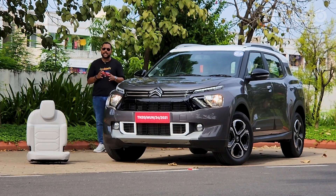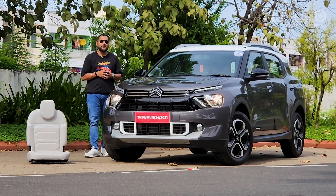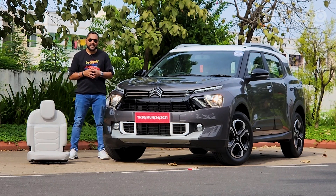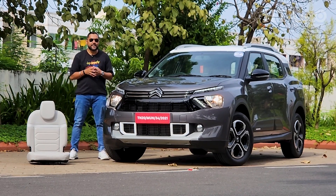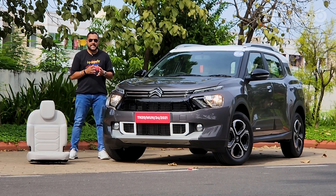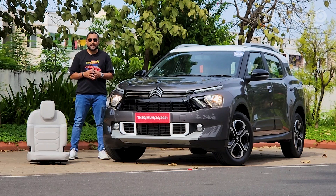Another day, another mid-size SUV, but this one promises to be closest to the heart of Citroën here in India. The brand came calling in 2019 and launched its first model, the C5 Aircross, in 2021. Since then, it has also driven out the C3 and the all-electric EC3.